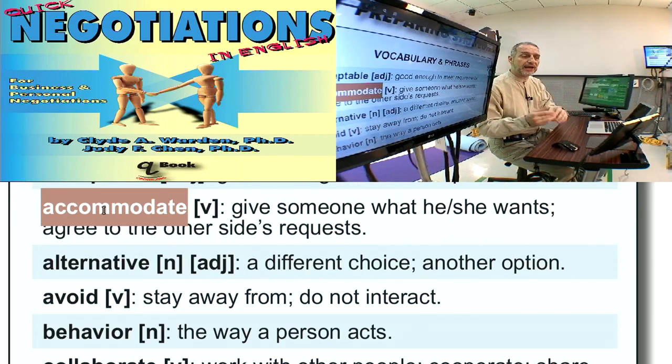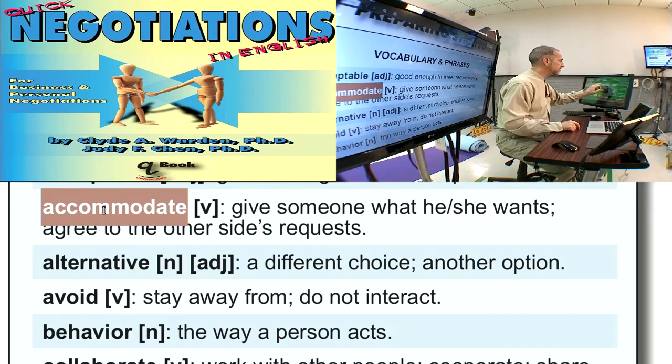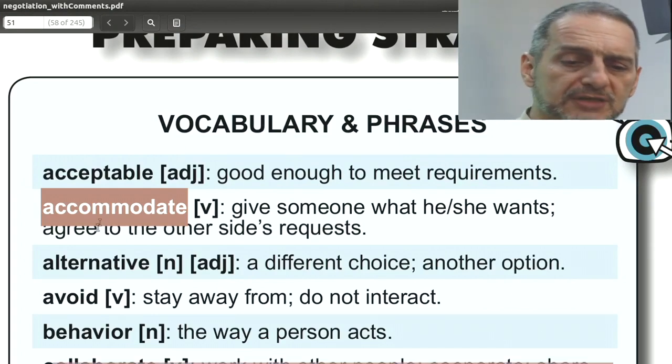'I can accommodate you on that' means we can let you have that. Usually it would mean that we're going to give you something out of a feeling of cooperation or goodwill. So it's not always — I would say usually it's not an exchange of something to give something back.